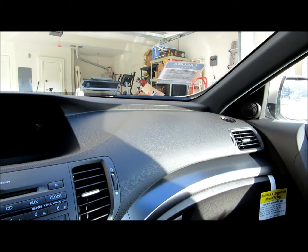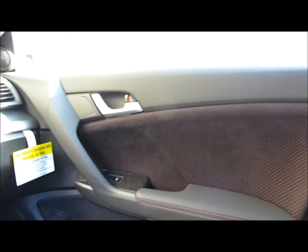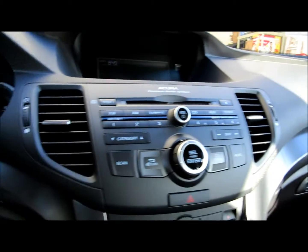And there you have it — that's the interior tour of the Acura TSX Special Edition. Alright, thanks for joining me today. See you next time. Thumbs up please.